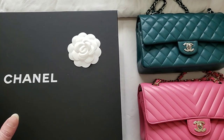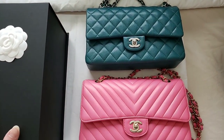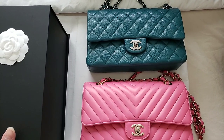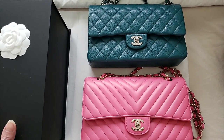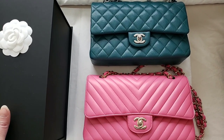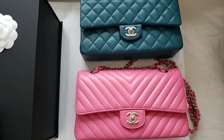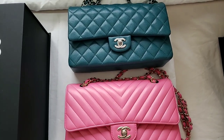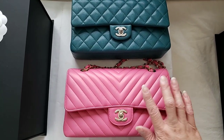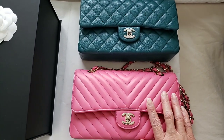Obviously there is also the mini rectangular and the mini square size, but Chanel does not consider those the classic bag, even though they do release it every year and the design is basically the same. Let me just update you with the price.